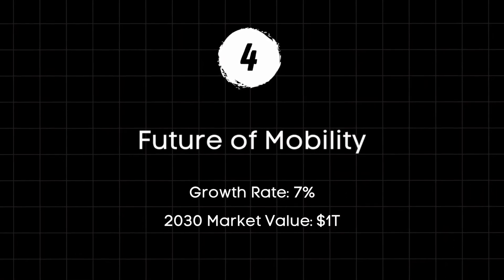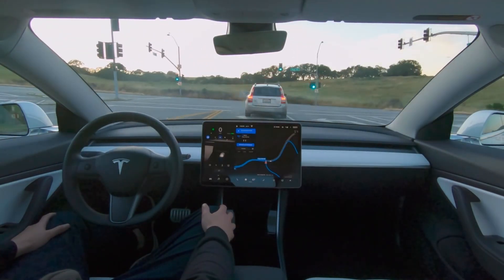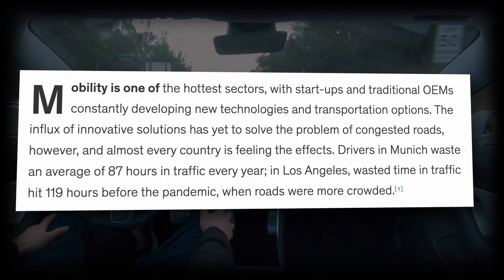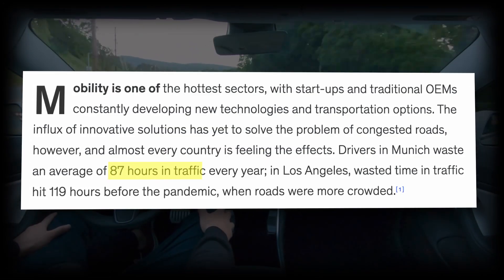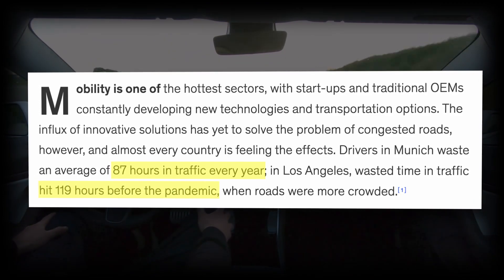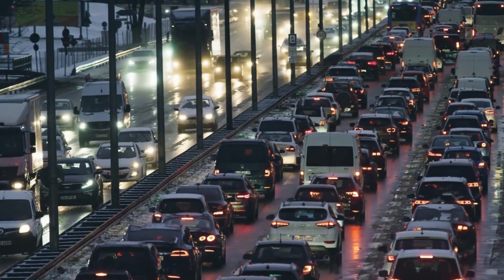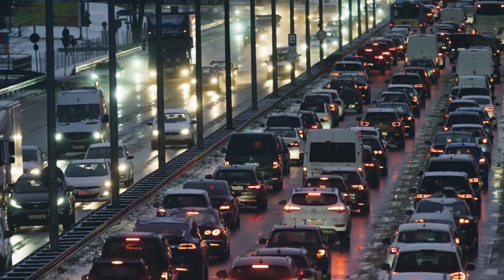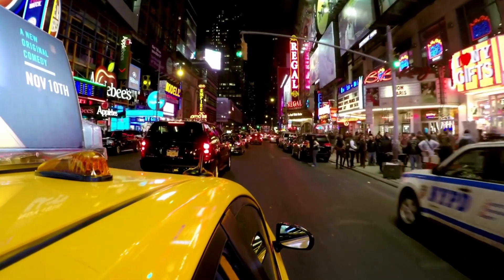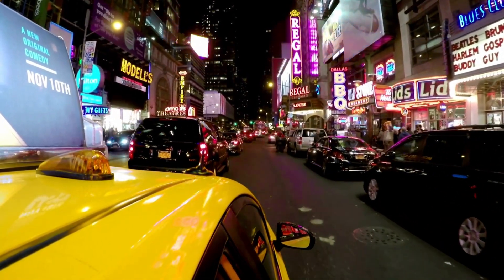The future of mobility is incredibly important to our future. Let's go back to our good old friends at McKinsey for some help. First, nobody likes to sit in traffic. Drivers in Munich waste an average of 87 hours in traffic every year. In Los Angeles, wasted time in traffic hit 119 hours before the pandemic. But it's not just that — private car congestion encourages developers to build garages and public officials to install more parking spaces, gobbling up scarce, valuable urban land that could otherwise be devoted to parks or other amenities.